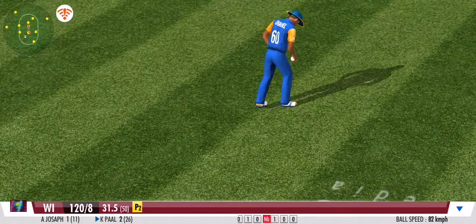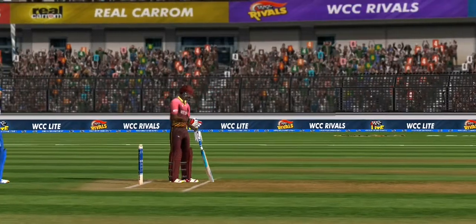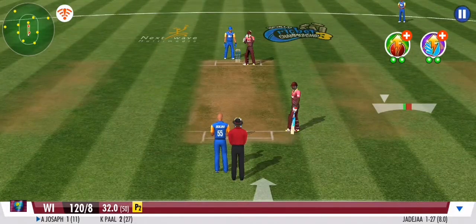He watches the ball so closely and attacks it straight down the ground. Good drive. That finds the mid-off fielder. The offside attack continues as the spinner takes up the ball.